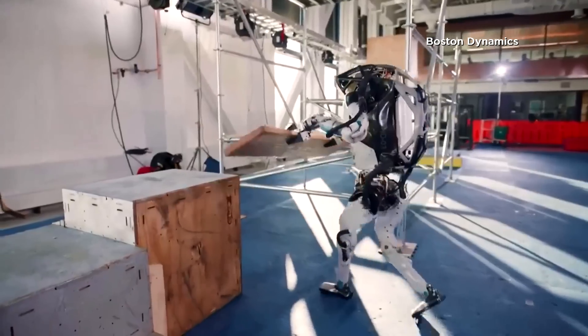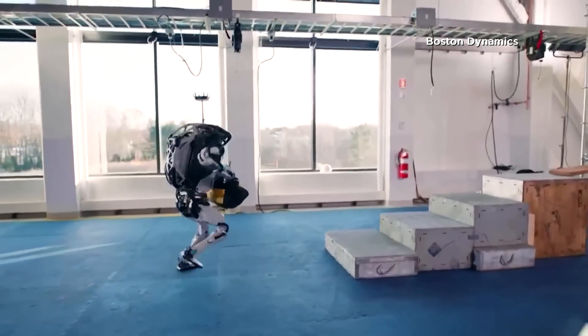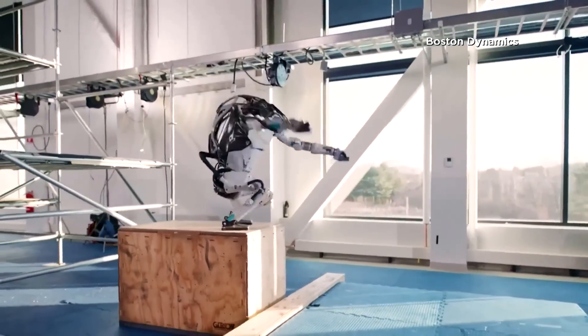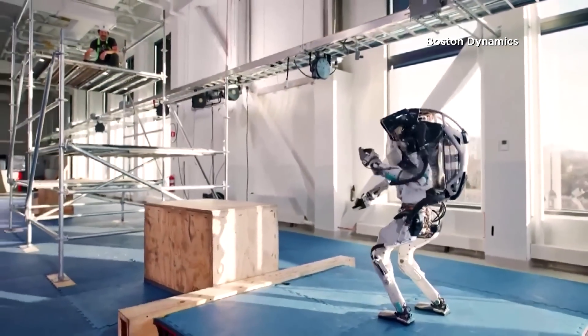It jumps, moves around like a human, and picks up objects of all sizes and weights, all while staying balanced. And it can also perform an inverted 540-degree multi-axis flip. Impressive, right?